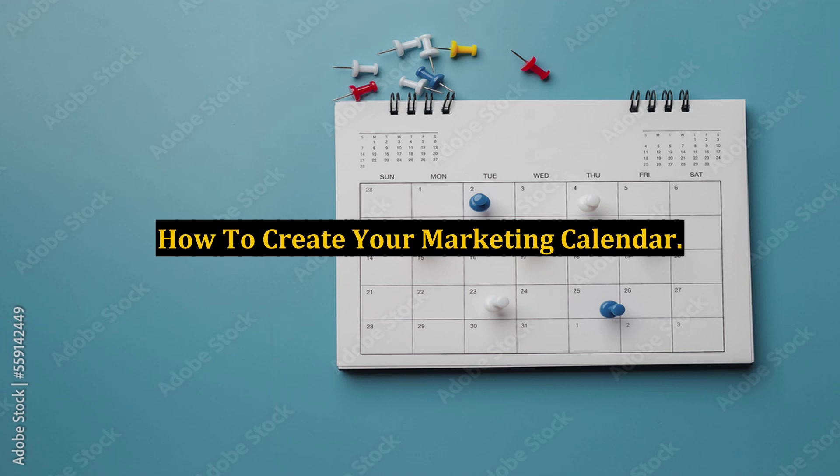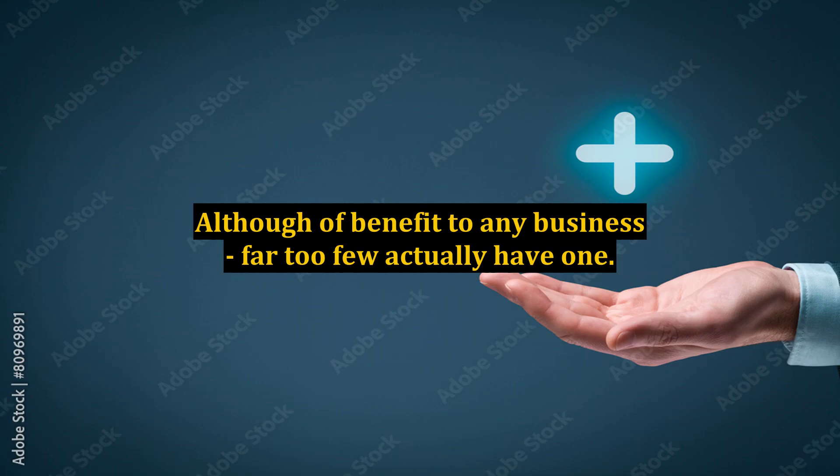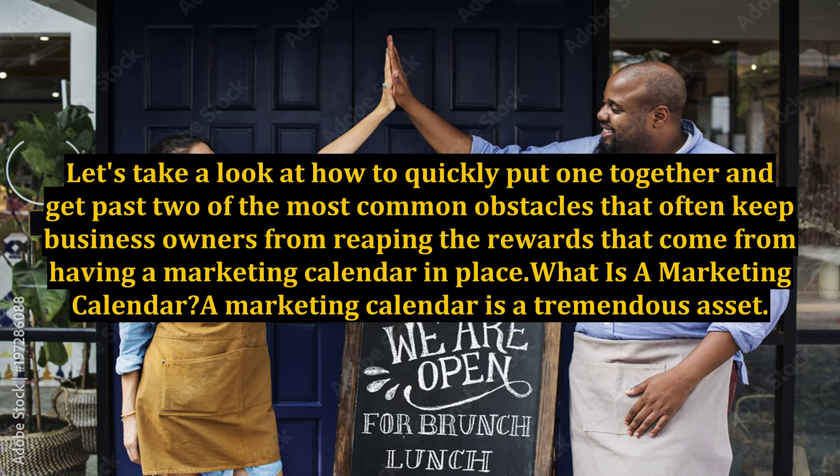How to create your marketing calendar. Having a marketing calendar is one of the most powerful, proactive things that you can do to ensure growth in your business for the coming year. Although a benefit to any business, far too few actually have one. Let's take a look at how to quickly put one together and get past two of the most common obstacles that often keep business owners from reaping the rewards that come from having a marketing calendar in place.